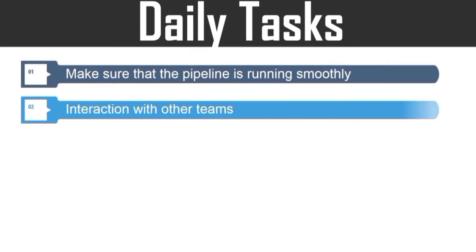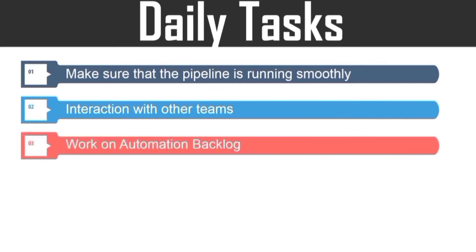Next, interaction with other teams for coordination and collaboration, so DevOps can be successful. The next point is to work on automation backlog, and it is the soul of DevOps.